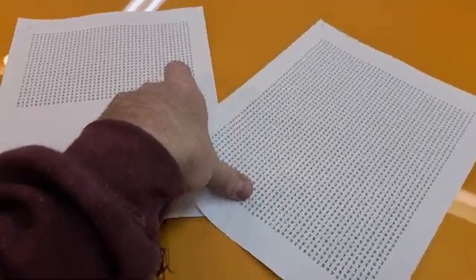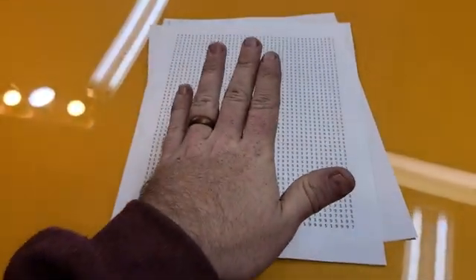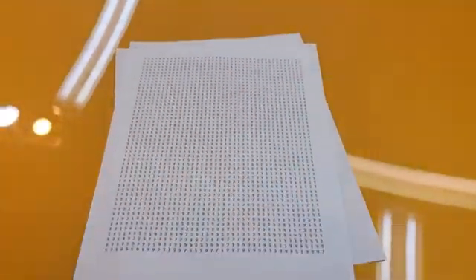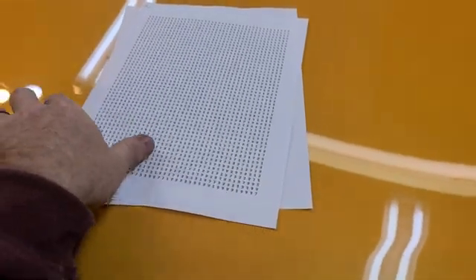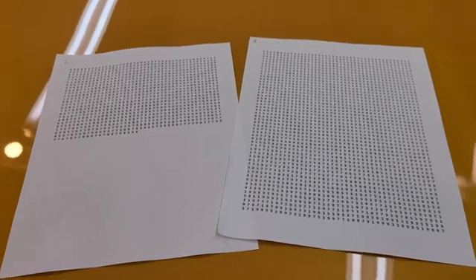Depending on how this goes, I don't know if I'll link it directly — you'll have to find it yourself if it does work. But supposedly there's no lockout, so you can just enter any string of codes. If you notice, it's like 9, 9, 9, 1, 1, 1 — and somewhere in this code, every possible five-digit combination is there. That's not that much.